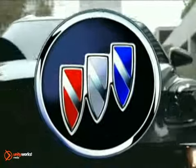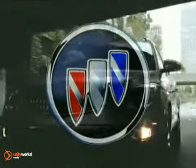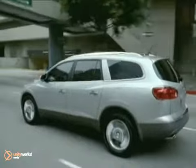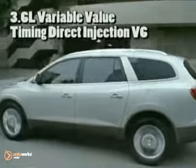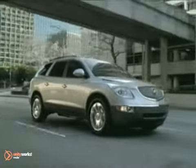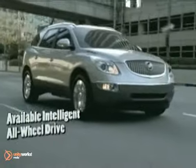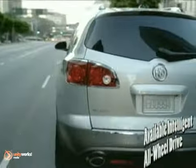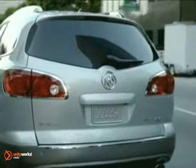The all-new 2011 Buick Enclave is a remarkable study in form, composition, comfort and performance. The 3.6-liter VVT V6 engine puts out 288 horsepower and delivers better highway fuel economy than any other eight-passenger crossover. Enclave's intricate six-speed automatic transmission works to help maximize performance and efficiency.